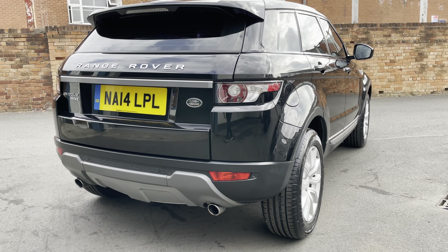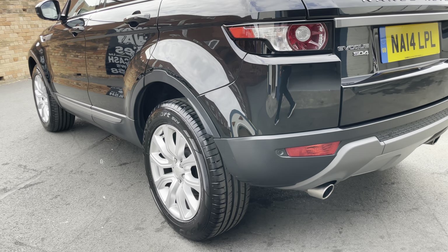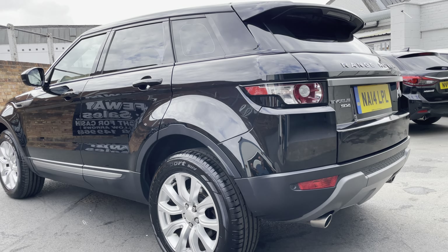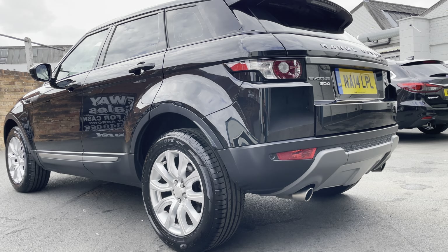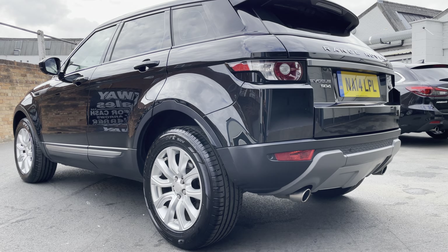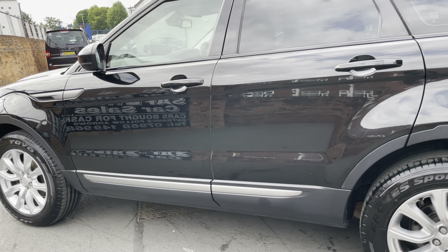Really nice condition — in fact, looking at the tires, all four are practically new Toyo Proxies. So a really good set of tires on there. Lovely condition, service history.